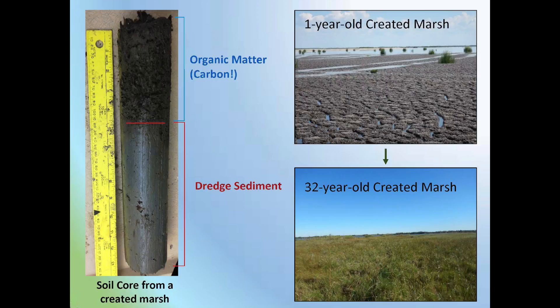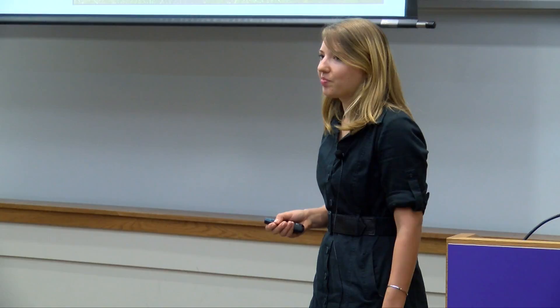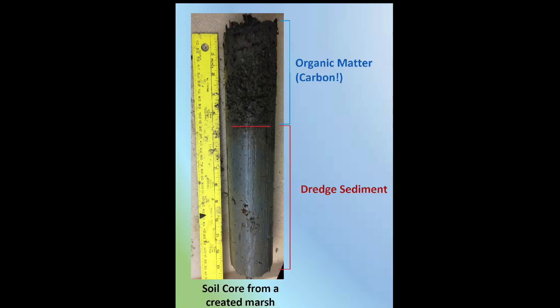That's where my research comes in. I want to find out the rate at which newly created marshes accumulate carbon, and what environmental characteristics influence these rates. To do this, I studied a 32-year sequence of created dredge sediment marshes in Sabine Wildlife Refuge in Southwest Louisiana. I took a bunch of soil cores like this one, and measured the amount of carbon held in the peat above the dredge sediment.